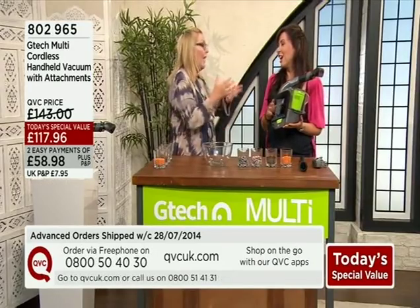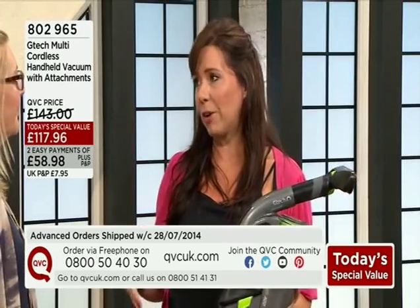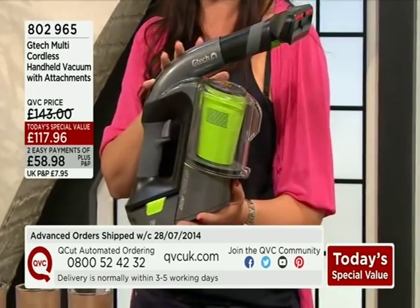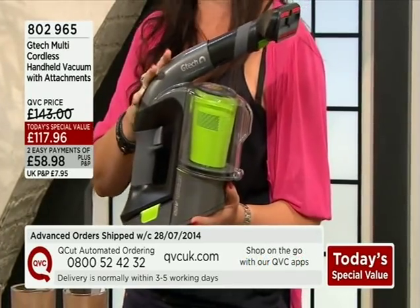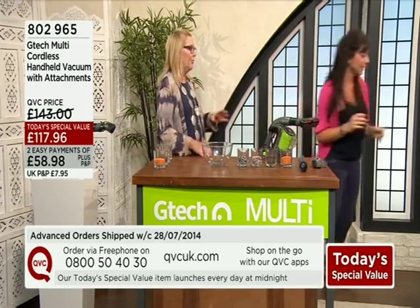Let's have a look. Why the excitement? Why is everyone going crazy? Because this is all the onboard tools that you get on your upright vacuum in the palm of your hand — high-performance, cordless vacuum cleaning. I love it. I would not be without it. Shall I just show you the performance? Because I think that's what everyone really wants to see.